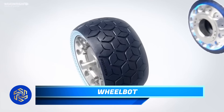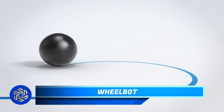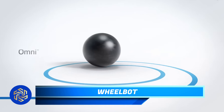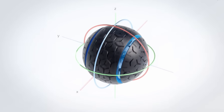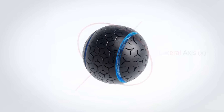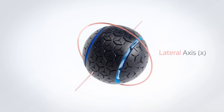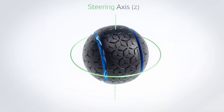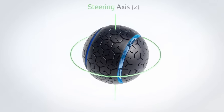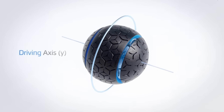South Korean tire giant Hankook Tire has demonstrated their remarkable creativity with their latest creation, the omnidirectional Wheelbot. Working prototypes of this futuristic mobility solution are already being showcased at exhibitions. Hankook Tire envisions their Wheelbots being suitable for various terrains, including asphalt, off-road environments, and even indoor spaces. Notably, these Wheelbots will have the capability to operate in semi-autonomous mode and can be controlled remotely.